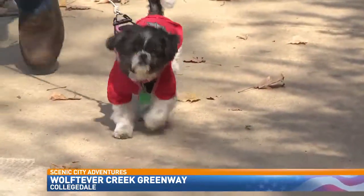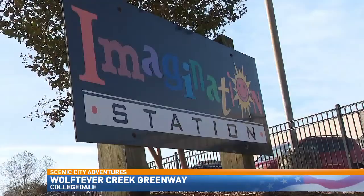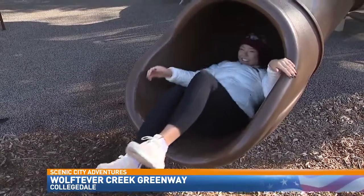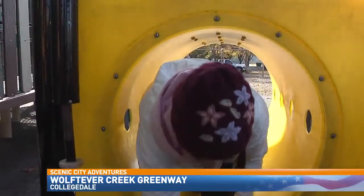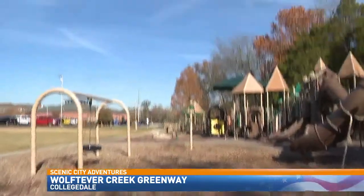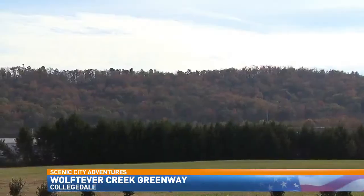The three miles of Greenway offers a lot of interesting features for trail users, including a nature nook, a dog park, and an imagination station playground. I haven't been down a slide in years — where people of all ages can play. Just another way to experience the scenery of eastern Tennessee.